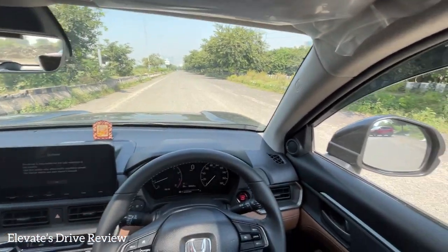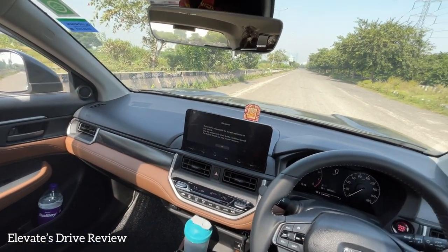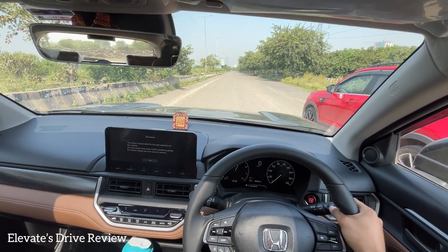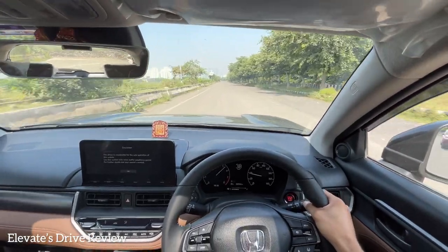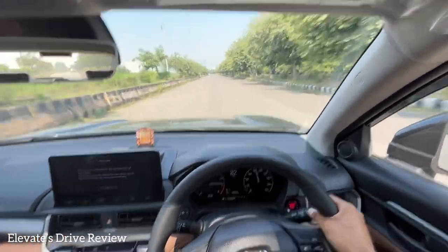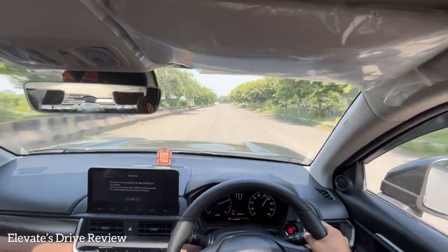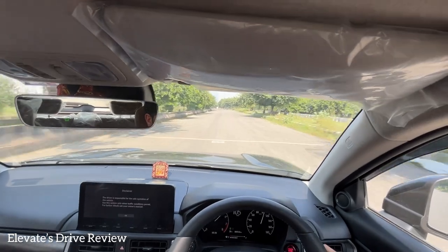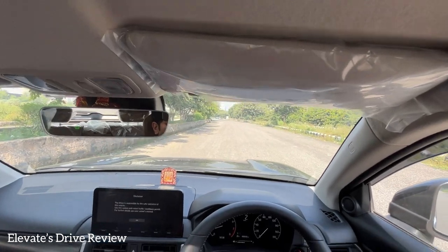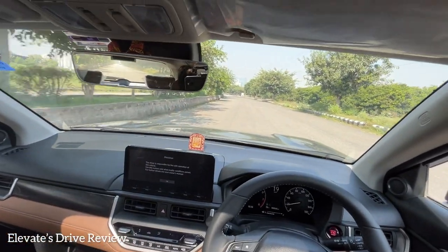Now let's drive the Honda Elevate. Traction control is off, first gear engaged, revving to 4,500 RPM, and off we go. Second gear kicks in and we're almost at 86 km/h, hitting 100 shortly after. The brakes feel very sure-footed with great bite. The brake test results are impressive.